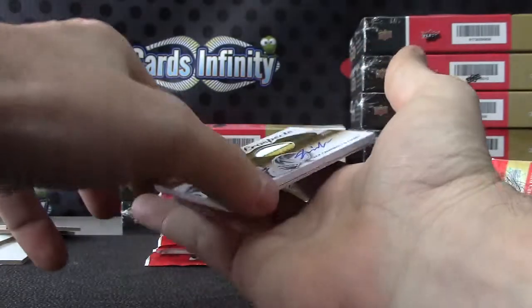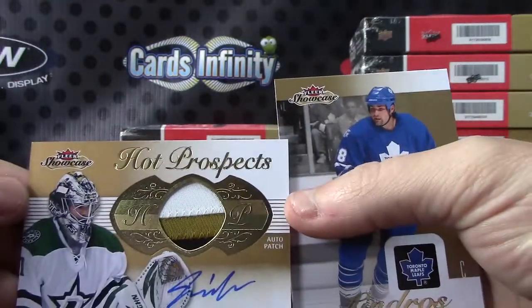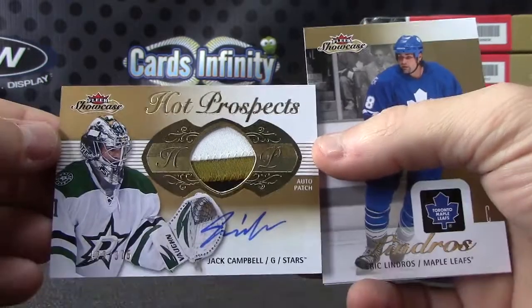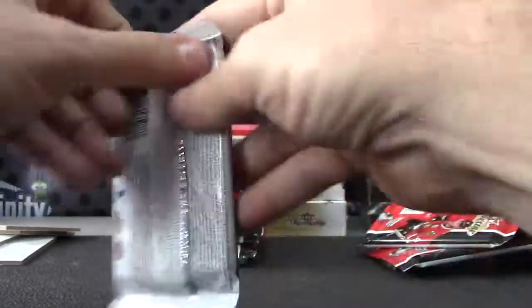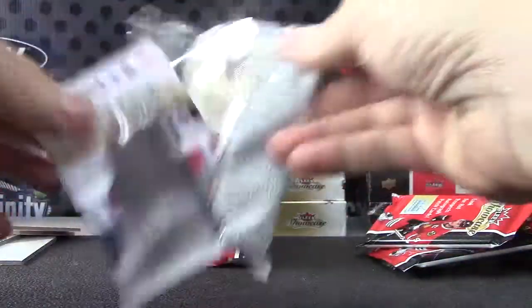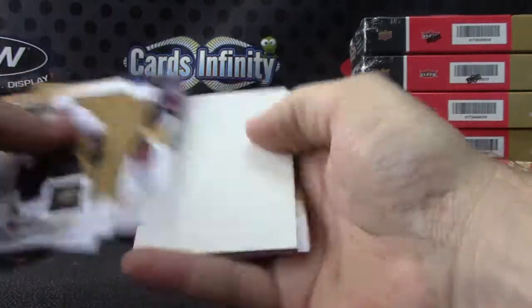There we go, and it's numbered to 375 — Jack Campbell. Patch autograph draft on Nate McKinnon, 499 Ultra.